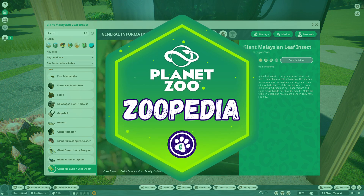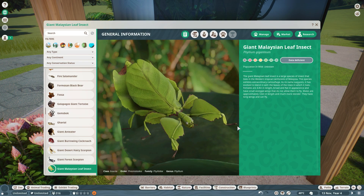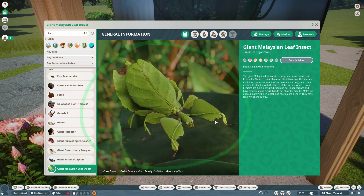Hello everyone and welcome back to another video where we're going to learn about another Planet Zoo animal — a beautiful insect called the giant Malaysian leaf insect. Look at it, isn't it just beautiful? Let's see what we can learn about this animal from the Zoopedia.